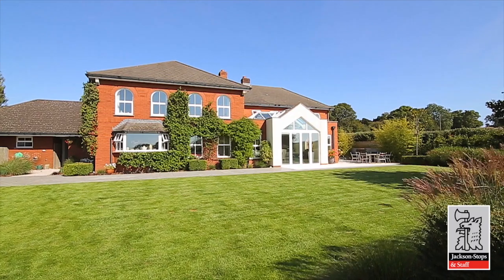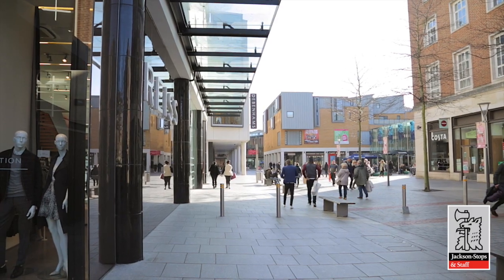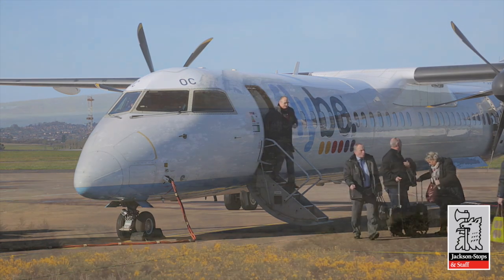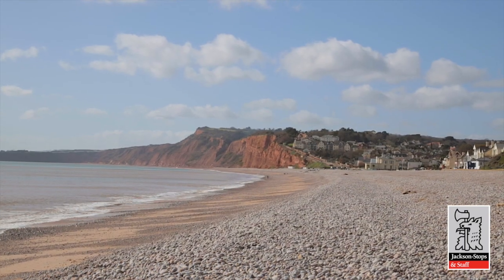Location-wise, Minchin Courthouse is in a great position. It's nearby to the contemporary comforts of Exeter, with excellent shopping and schools, plus the city's international airport and direct trains to London, and is just a stone's throw from the beguiling moorland of Dartmoor, and to the beautiful Devonshire coastline to the east.